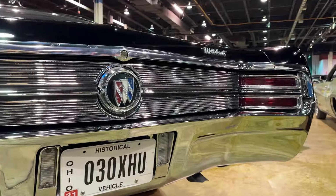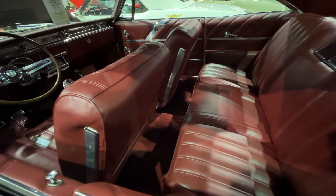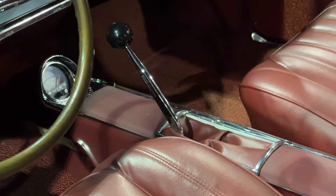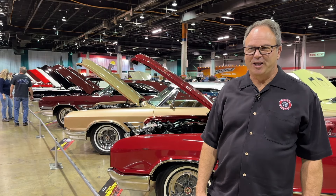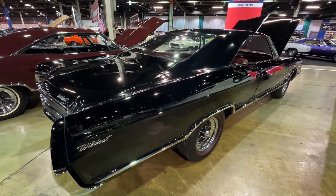I envisioned the car in the year 2000 — black with red interior. That custom interior was not available in both coupes, so I had that created. It has a Tremec 5-speed with a hydraulic clutch, so that's kind of my Frankenstein, my vision of the perfect Wildcat.